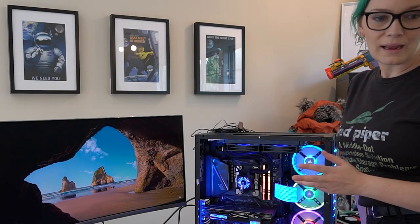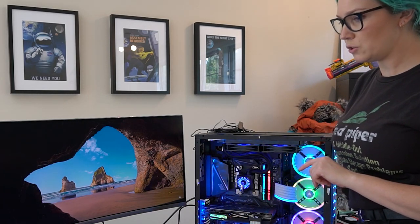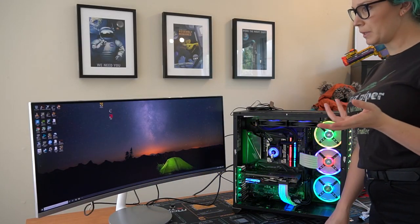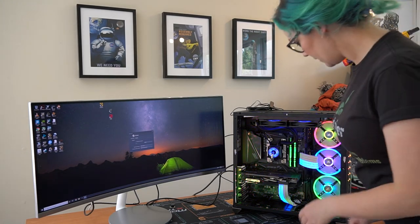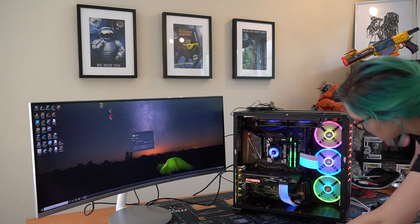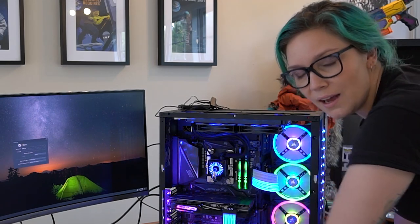I don't have a keyboard with me, so I can't log in to make sure - hold on. Okay, so I've logged in, seems to be working fine. But it's very exciting - everything is working from what I can see. All LEDs are go.